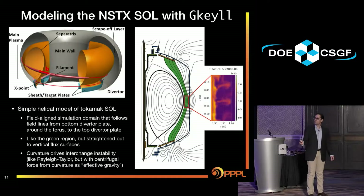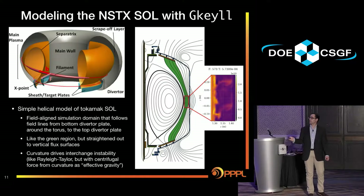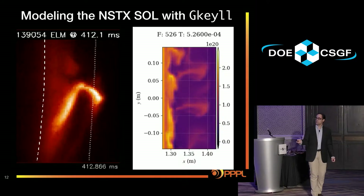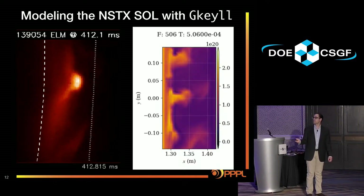Now let's get to the actual simulations. We're going to simulate the scrape-off layer — a field-aligned simulation of the whole field line from the bottom divertor plate to the top. The movie shows this region, and we can see blobby structures propagating outward radially, driven by an interchange instability from curvature. Comparing to the NSTX GPI movies, we see similar structures with blobs moving out, which is a really good sign.